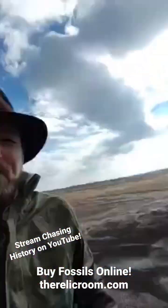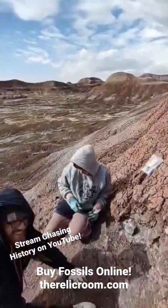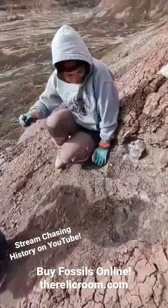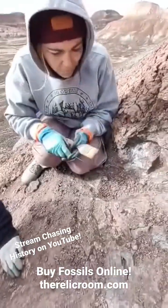All right, so we are out literally on the side of a cliff, out in the Badlands, aiming at Chantel. Chantel nailed something awesome going literally into the side of a cliff. What do you got, Chantel?